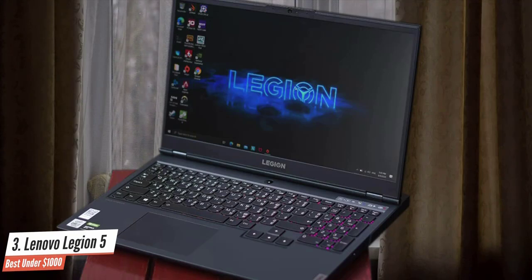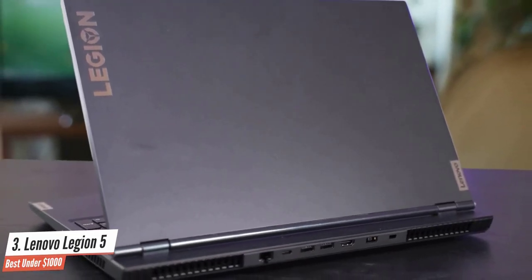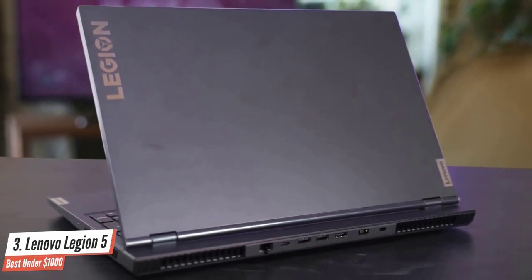The laptop has a 15.6-inch FHD IPS anti-glare display with a 120Hz refresh rate, which is more than enough for gaming. Definitely one of the best laptops under $1,000.